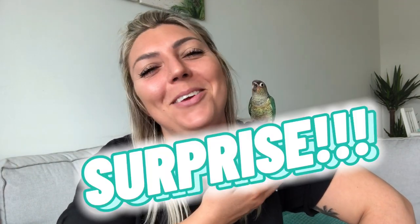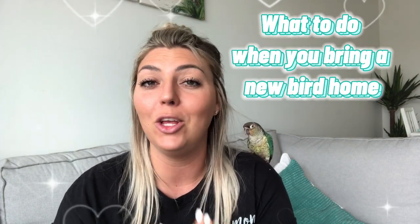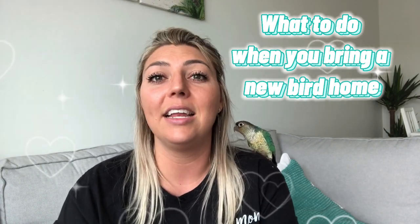Hey guys, welcome back to the channel. I have a surprise for you — I wasn't going to do a video this soon but we got a new bird. This is Mia. She's doing really well and I'm super surprised because I didn't know what she was going to be like with Lambo, with Mango, or in a new environment. Today I'm going to break down what to do when you first bring a new bird home. She's already learned how to step up, tried lots of different foods, and had her first shower.